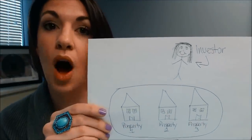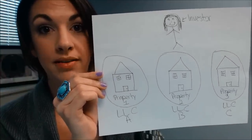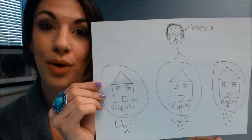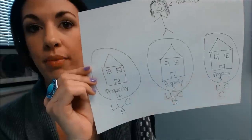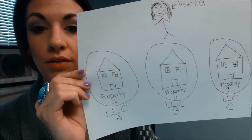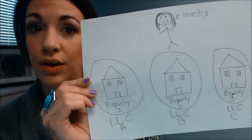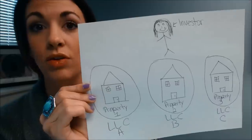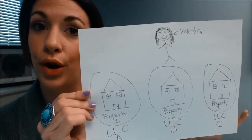This investor, on the other hand, has three different properties and has put each property into its own separate LLC. This insulates each separate property from the others. So if there's a lawsuit over property one in LLC A, properties two and three — because they're in their own separate LLCs — are safe from that liability, as is the investor and her personal assets. Really, the best practice is to have each investment property in its own separate LLC.